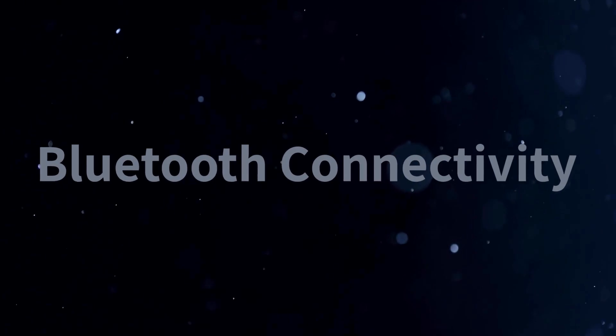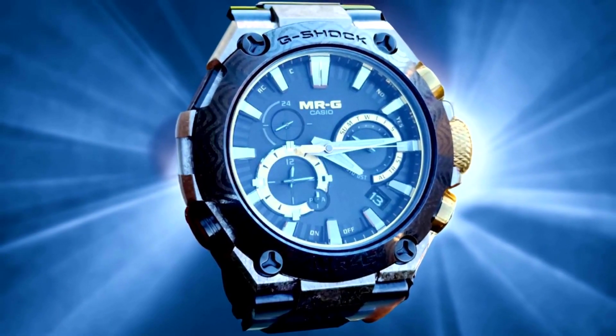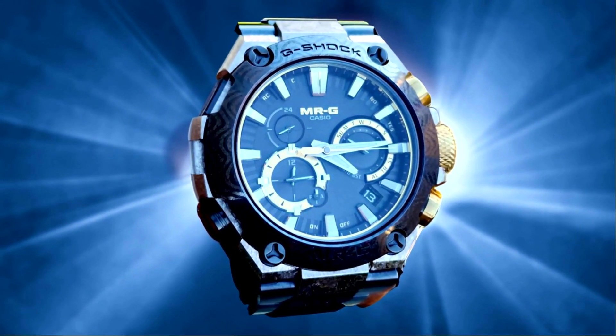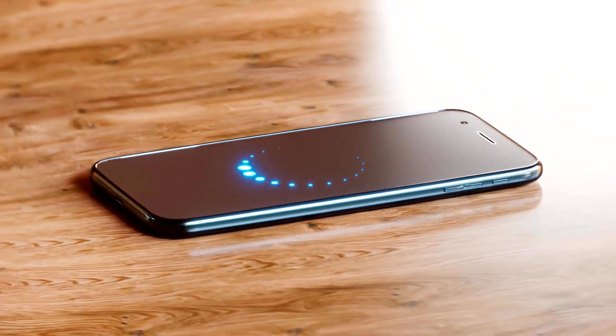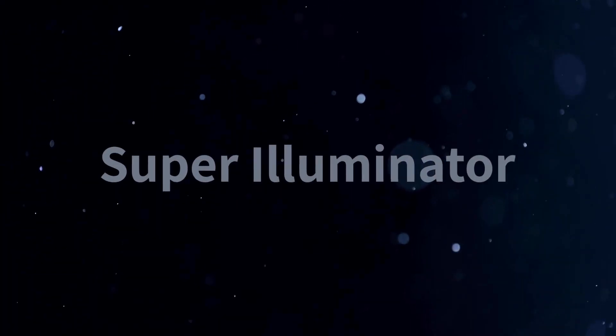Number five is Bluetooth connectivity. With Bluetooth connectivity, the MRG B2000GA-1A can be synced with your smartphone for convenient timekeeping and other features. You can easily adjust the time, set alarms, and access various functions using the G-Shock connected app.